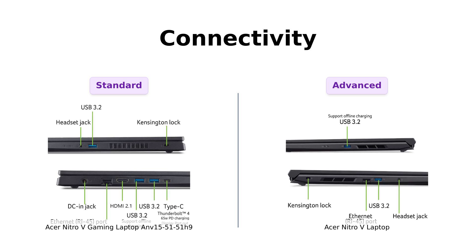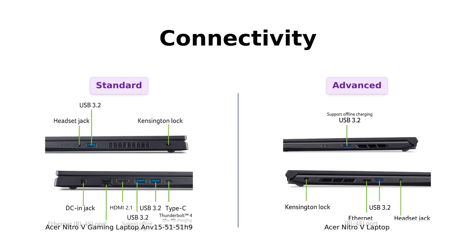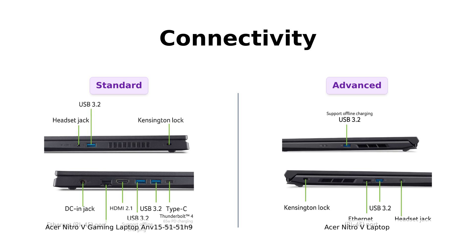Users of the Nitro-V laptop enjoy the flexibility and speed of their connections, making it feel like Wi-Fi on steroids. Just don't expect it to lift weights for you.